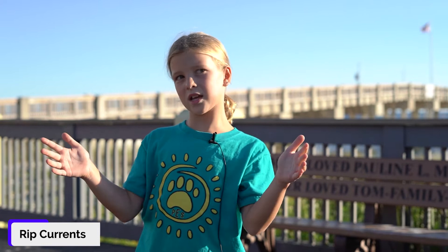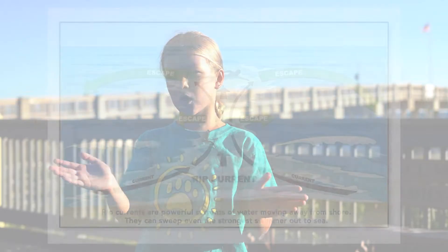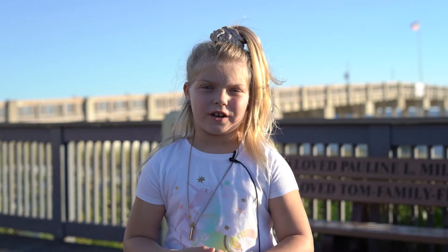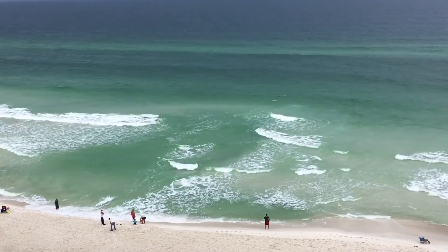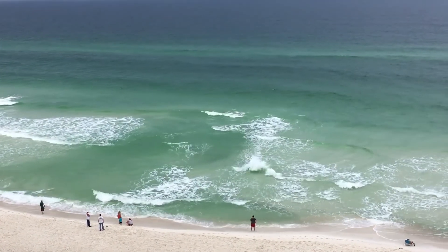And then we have rip currents. Rip currents will be where there are two breaks, and you'll see waves crashing in on one side, and then there will be a more calm spot in the middle, which means that's where the rip current is. A rip current is when there is a break in the sandbar. To notice if there is a rip current, the water will look more still, and it will look deeper and darker.